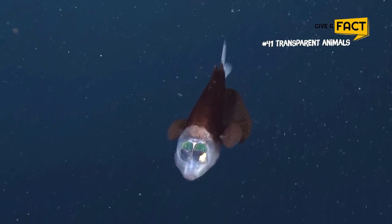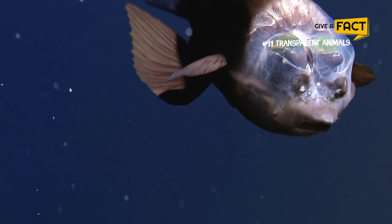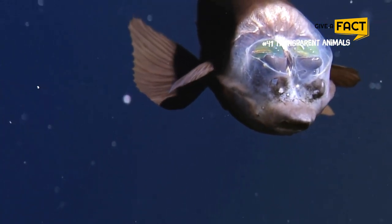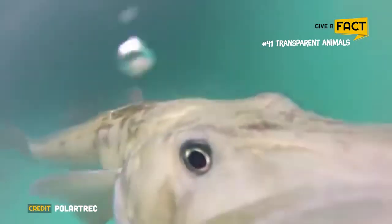And that is a wrap! What did you learn from this video? Let us know in the comment section below. We hope that our educational videos will help spread the knowledge so everyone can protect our world and biodiversity together.